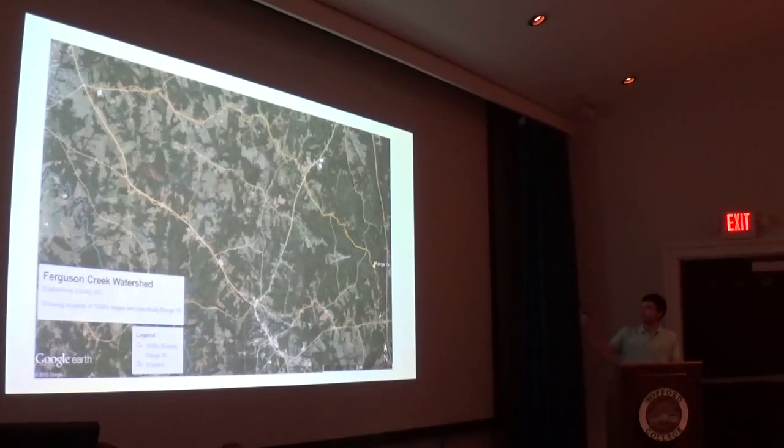Within the watershed, they established 40 different test locations or transects. There are little red lines in the streams marking their test locations. My project focuses here at Range 19, a 450-foot transect that covers both sides of the stream, located 400 feet upstream from the confluence of Big Ferguson Creek and the South Tiger River.